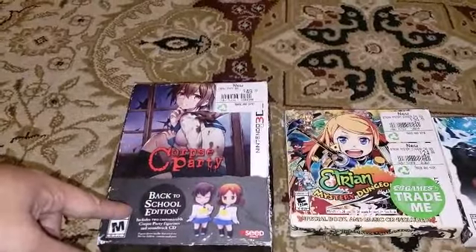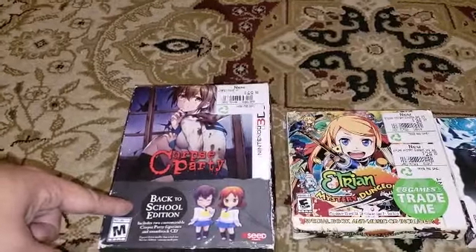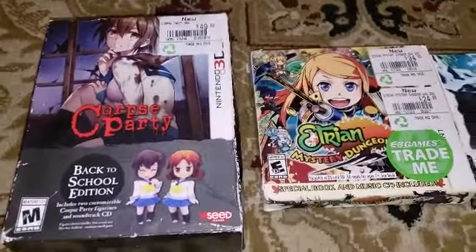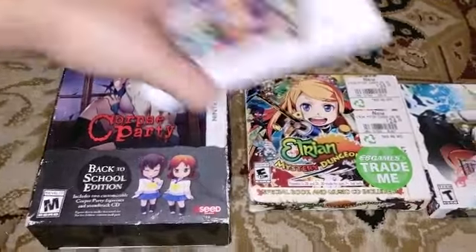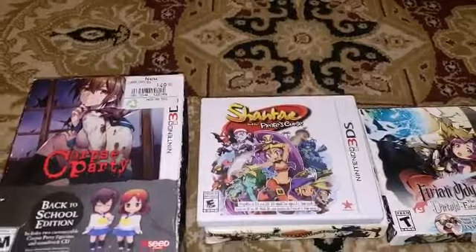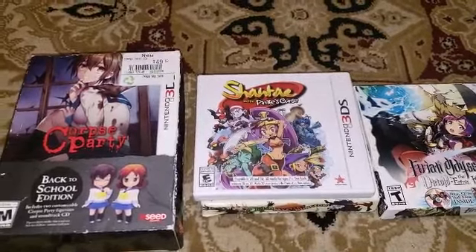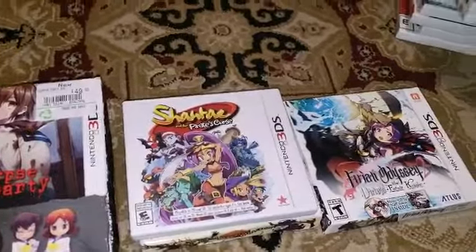My buddy at VGP was telling me about this on the PS Vita — he had it but it was an open last copy. The best game, or maybe tied with Corpse Party, would be Shantae. I just checked on eBay and it's going for about $70. So that was my overall week, guys — let me know what you found yourselves.